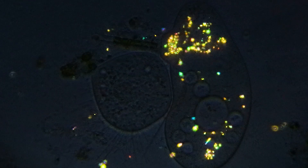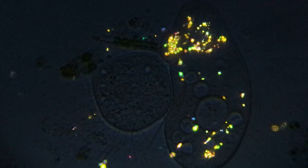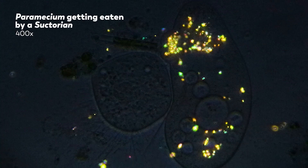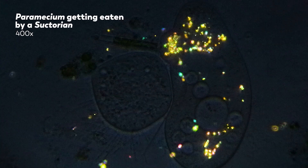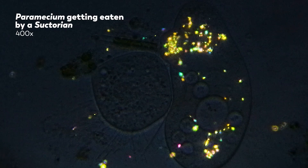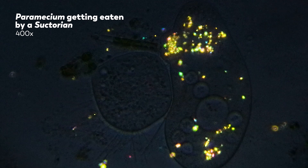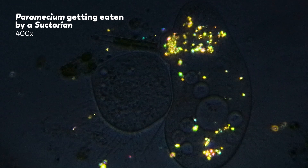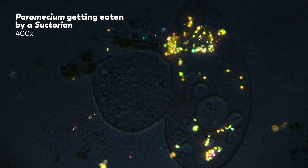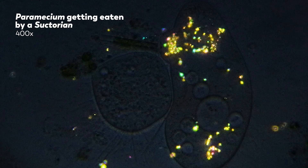This paramecium is not having a particularly good day. You wouldn't be either if the contents of your body were being slowly consumed by a ciliate. But as you, hopefully, are watching this from a comfortable position while not being consumed, we would understand if your attention is diverted from the microbial drama and instead focused on all the shiny things, like looking down on a city at night from an airplane.